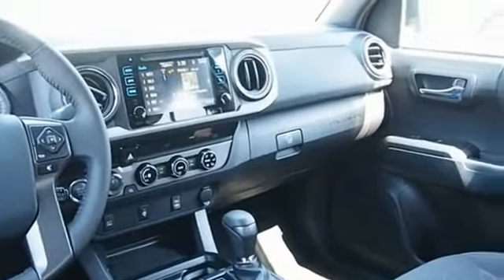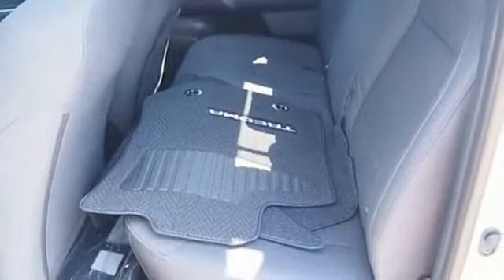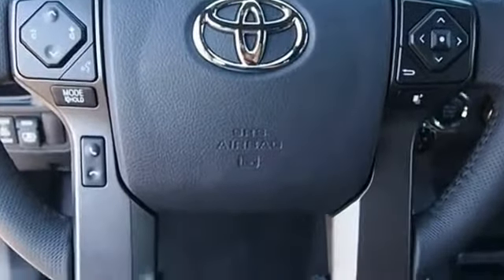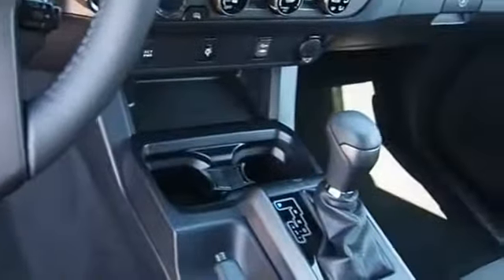Toyota Tacoma boasts a roomy interior, a powerful V6 option, and excellent off-road capability, and has been named the best-selling compact pickup by MotorIntelligence.com five years in a row. A vehicle like this doesn't come along every day. Come in and get it before someone else does.